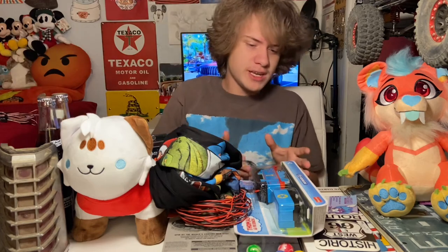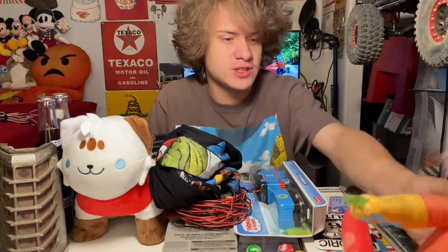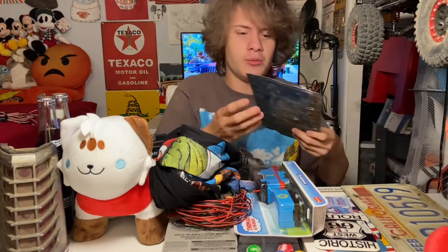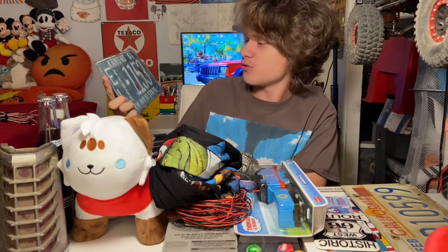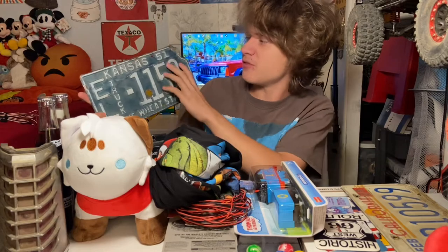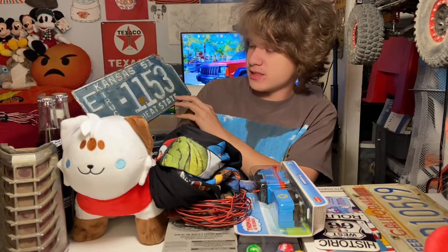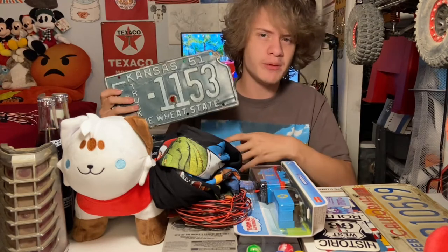A couple of the car-related things I have in this pile include some license plates that I'm going to be putting up in my YouTube shed when it's finished. This first one comes from Kansas — I believe it's a plate from 1951 based on the number on it. I got it because I found it really interesting that they used to punch out the shape of Kansas onto their plates, and it also weighs quite a bit compared to modern plates.